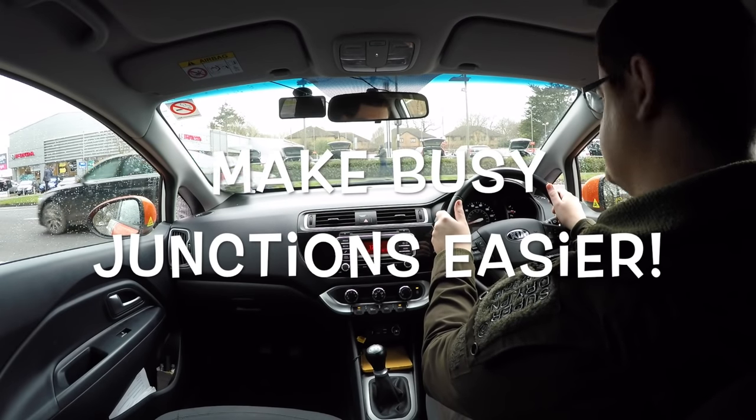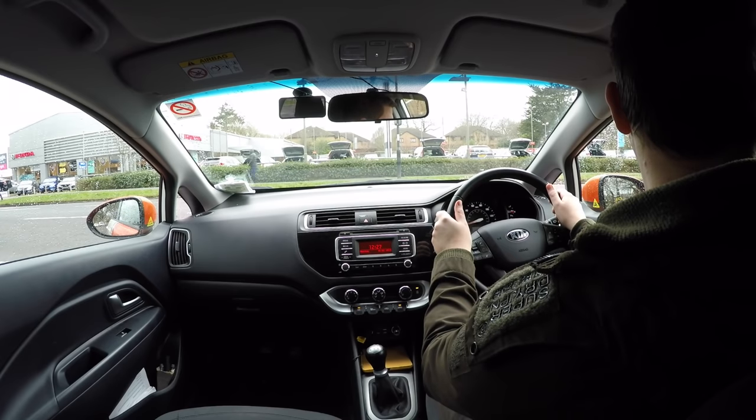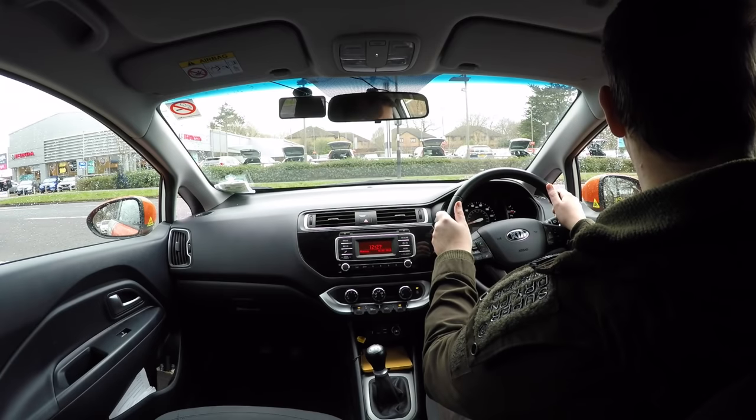You're at a busy T-junction looking to turn right. There's traffic in both directions frequently and you feel like you're going to be here a long time. So don't think harder, think smarter.